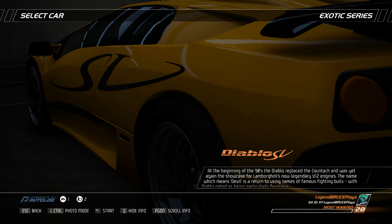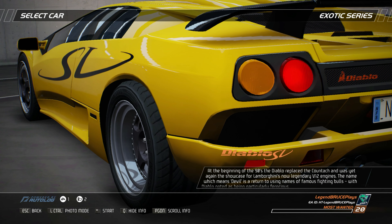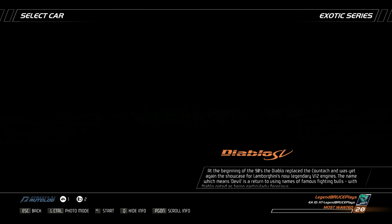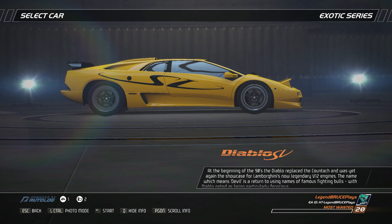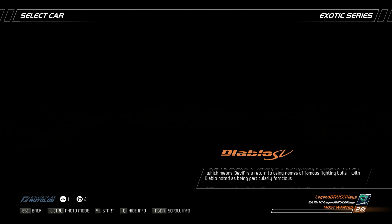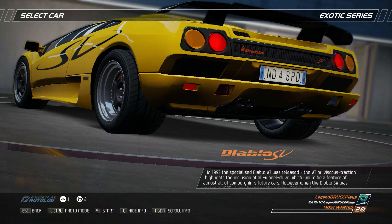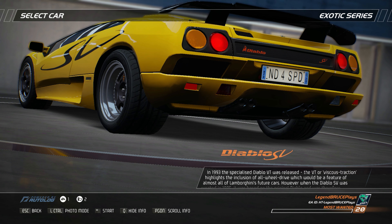At the beginning of the 90s, the Diablo replaced the Countach and was yet again the showcase for Lamborghini's now legendary V12 engines. The name, which means devil, is a return to using names of famous fighting bulls, with Diablo noted as being particularly ferocious. In 1993, the specialized Diablo VT was released.